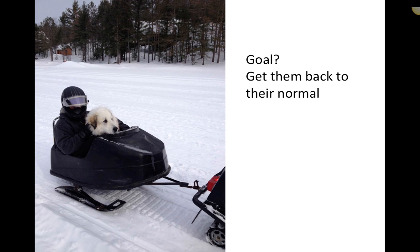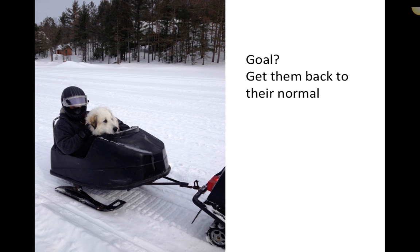After her TPLO surgery, Leah would sneak out at the cottage — a white dog in the snow — and wander a kilometer across the lake before lying down from fatigue, requiring retrieval by snowmobile. Those are the four key applications of musculature most relevant to clinical practice: intramuscular injections, muscle condition scoring, care of muscles and tendons in equine, and supporting muscle function after trauma or surgery.